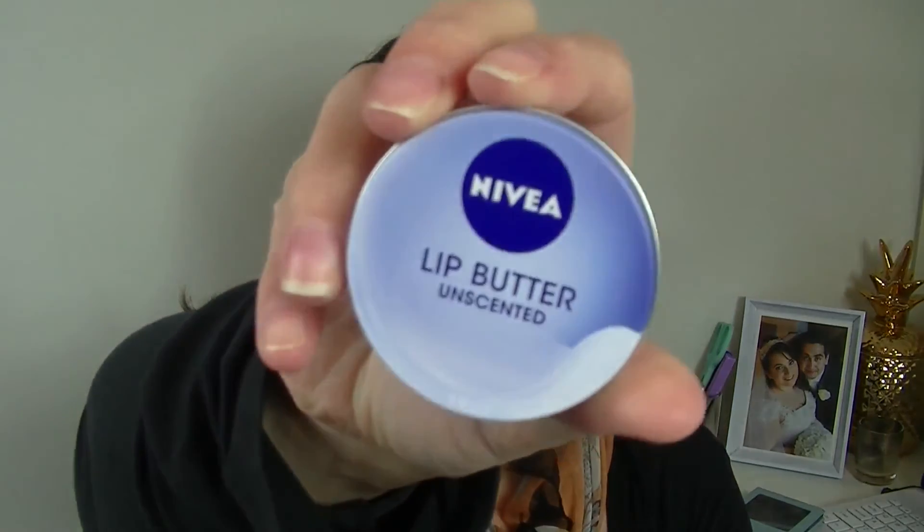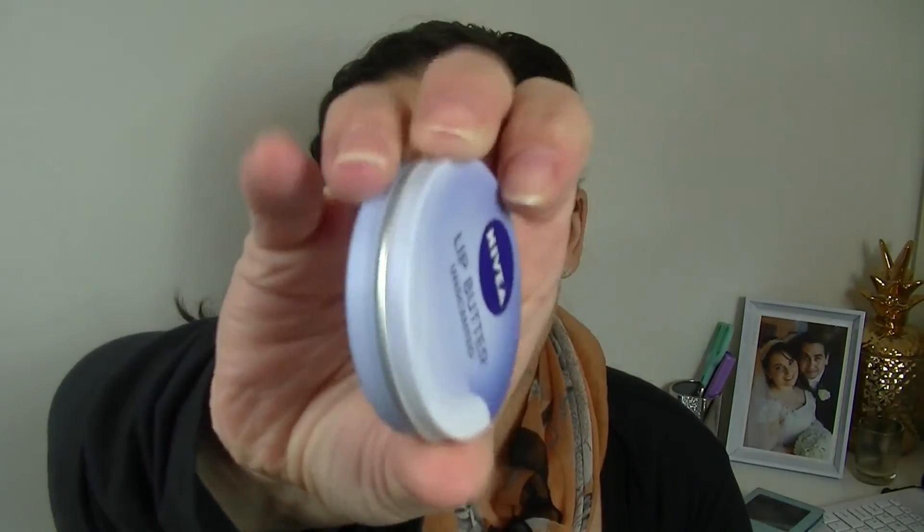I've got a Nivea lip butter and I got the one in unscented — just in these little tins. Now I was definitely hoping to get one of the flavored ones — I know they've got vanilla and macadamia and cream caramel. I used to have a few scented ones of these but my husband ended up stealing them and they ended up all feral. I love the Nivea lip balms so this is something I'll definitely get a lot of use out of.